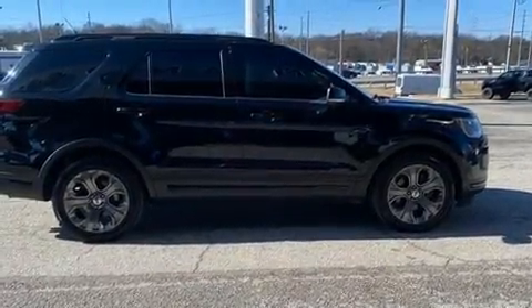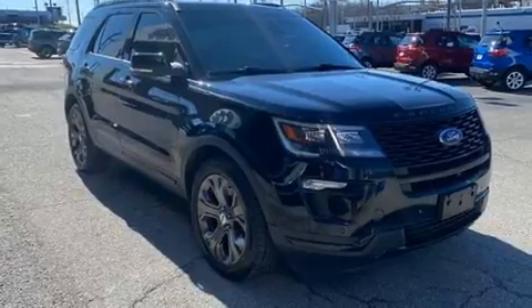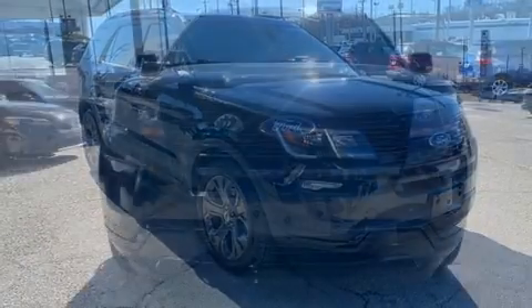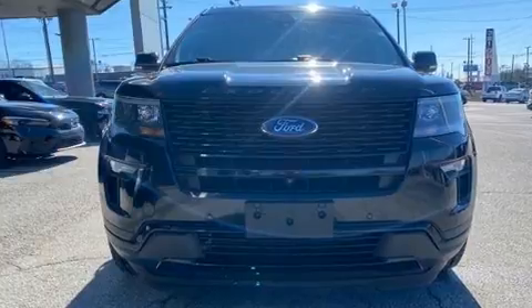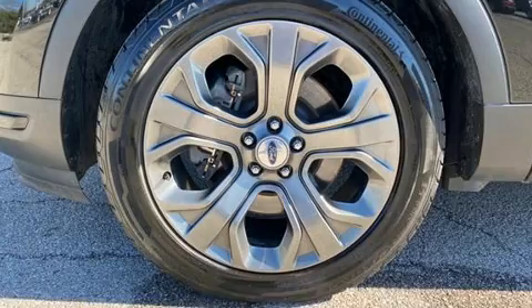A wealth of standard features means that you no longer have to sacrifice, such as remote keyless entry, leather upholstery, adjustable headrests in all seating positions, power front seats, speed-sensitive wipers, and much more.